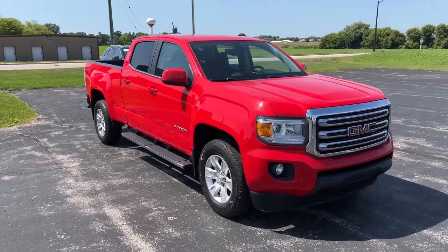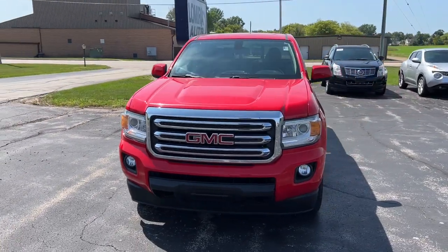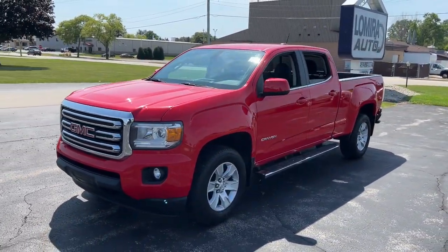Get into a car with value. 2016 GMC Canyon. This vehicle is an outstanding buy with fewer than 35,000 miles on the odometer.